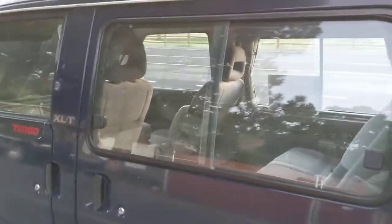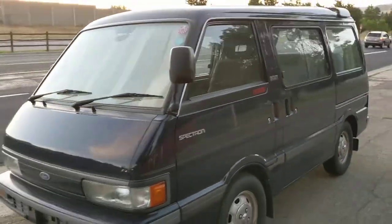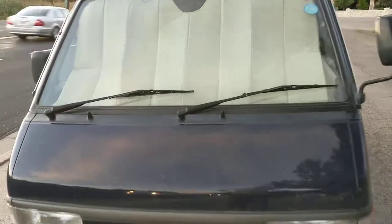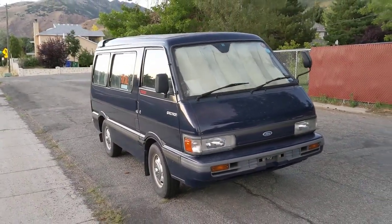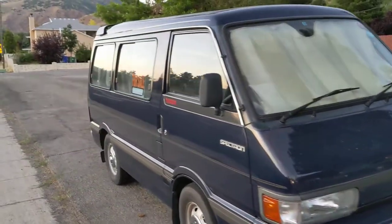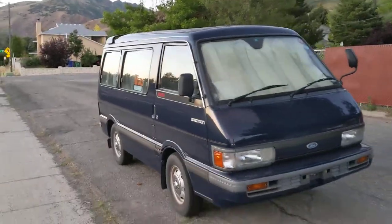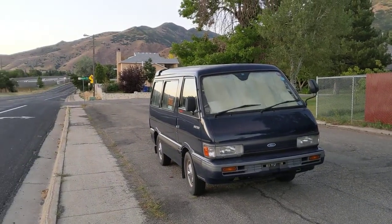Really cool little van, really great to see it in this super clean, ready-for-sale condition. This thing has a Ford logo on it, which is so unique. You see Toyota HiAces and Mitsubishi Delicas in droves out here, but the Mazda Bongo is pretty rare, and a Ford Spectron is even rarer than that. So there you go — 1990 Ford Spectron for sale here in the Mill Creek area of Salt Lake City.